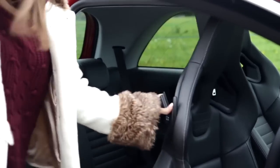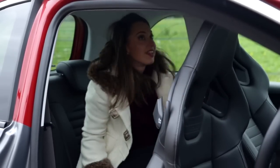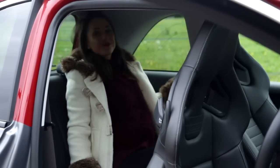As for the rear seats, even little old me struggles for leg room, so anybody taller than my 5'4.5" is going to feel very squashed back here.